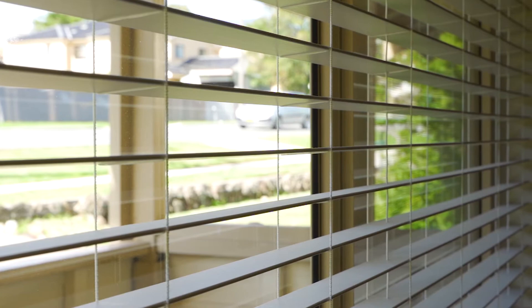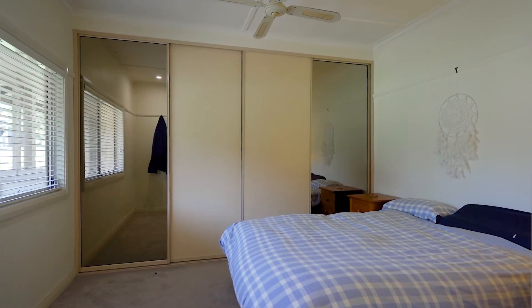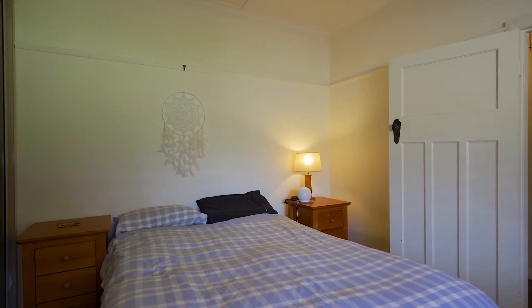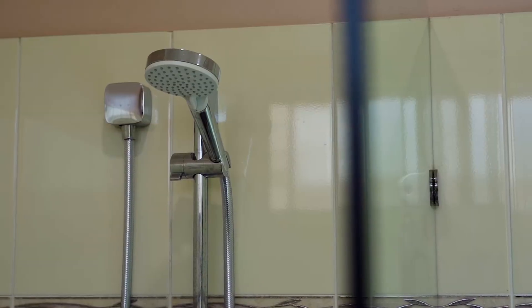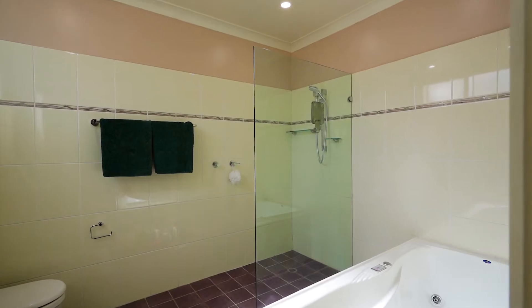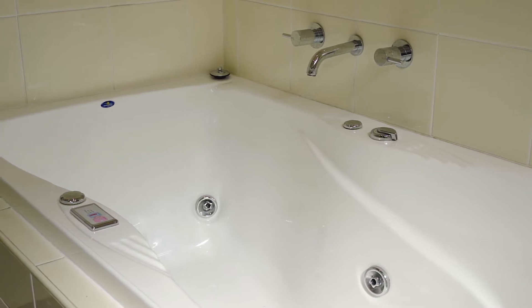The accommodation for this property is generous across five large bedrooms. Two bedrooms are located on level one and the other three bedrooms are located on level two. The three bedrooms upstairs are serviced by a well-appointed bathroom, and the other bedrooms located on level one are serviced by a large renovated main bathroom.